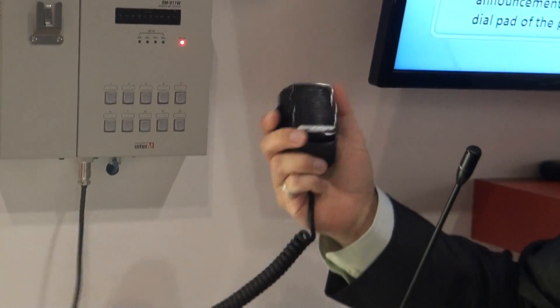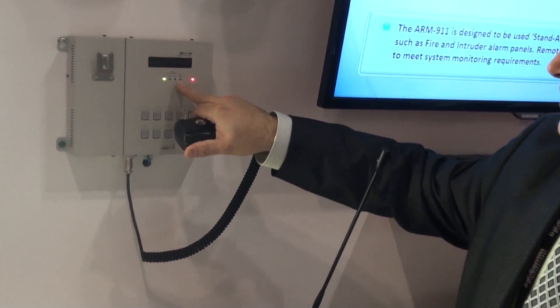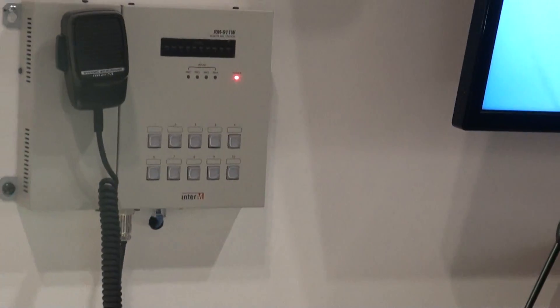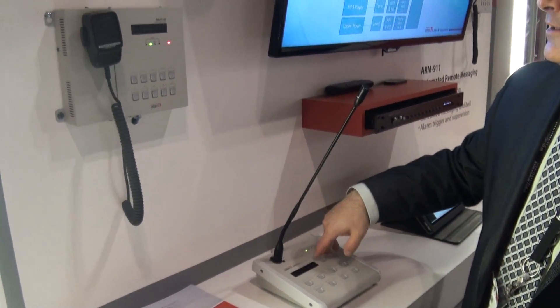In all cases, when we use one of the remote mics, the unit that is on is indicated so that we know at all times that the remote mics are being used. For example, if I press this button here — this is remote mic 2 — then we have the status indication that remote mic 2 is playing.